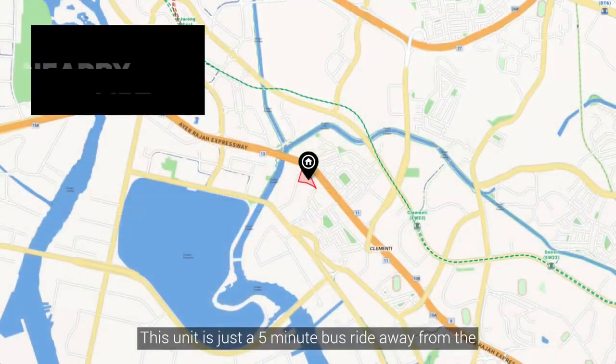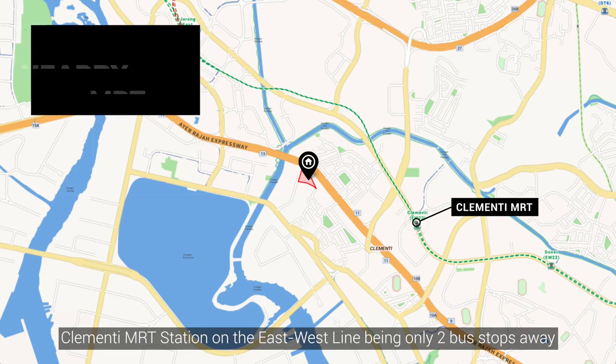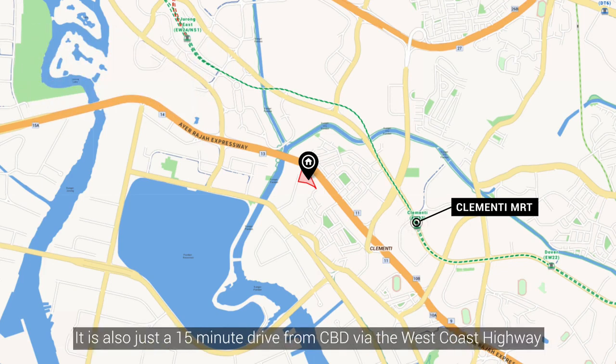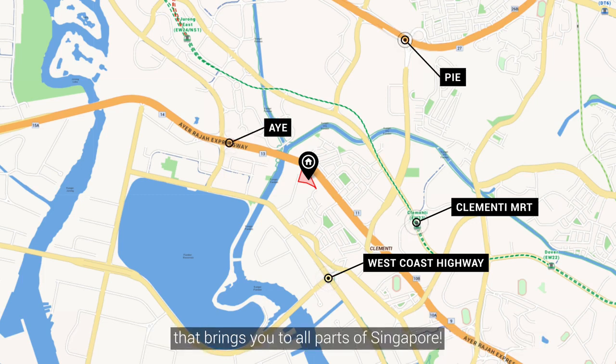This unit is just a bus ride away from the Clementi MRT station on the east-west line, being only two bus stops away and a 15-minute walk from the stop. It is also just a 15-minute drive from the CBD via the West Coast Highway, and also connects to the PIE and AYE that brings you to all parts of Singapore.